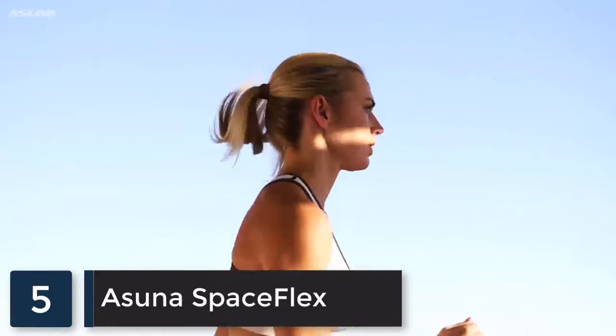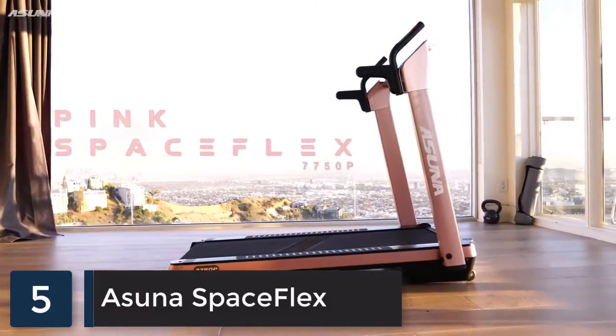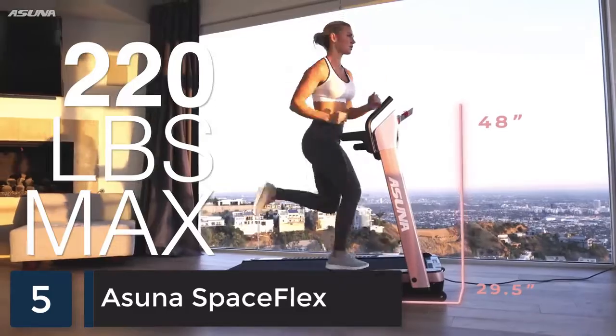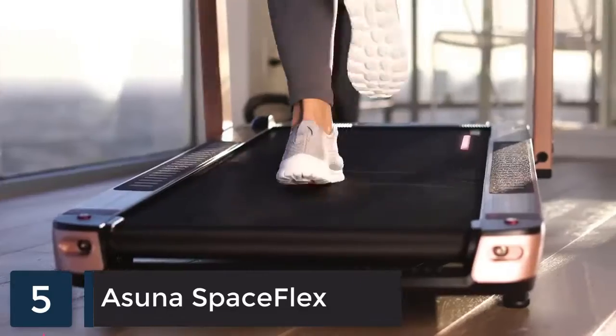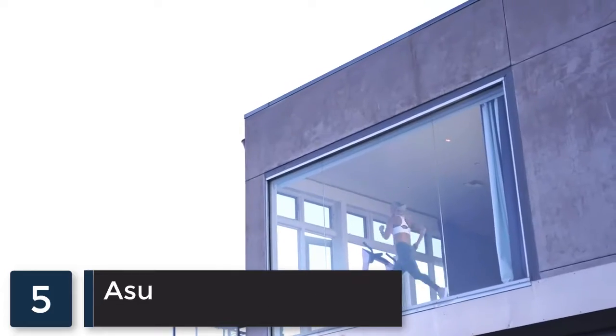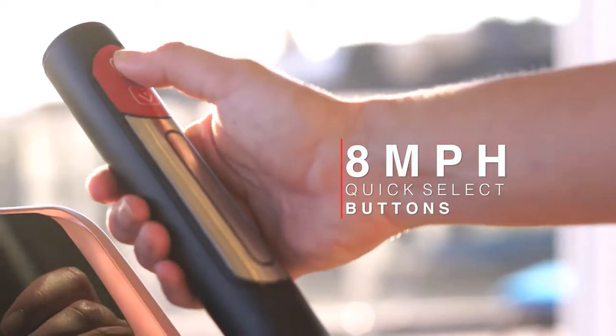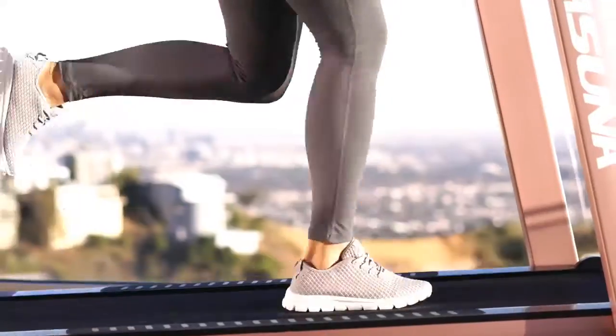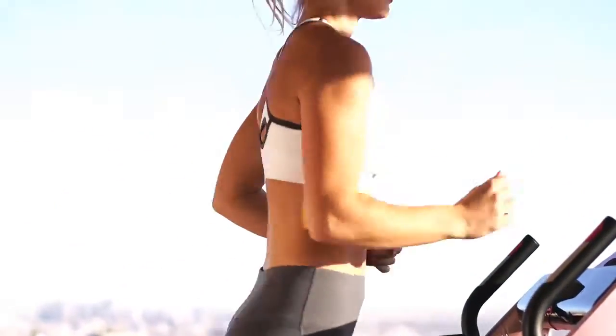Luxury meets performance with the Pink Asuna SpaceFlex motorized folding treadmill, supporting up to 220 pounds. The roomy treadmill deck is equipped with shock absorption technology that reduces the impact on your joints. Test your limits by dashing up to 8 miles per hour with the quick select buttons on the low-profile treadmill, which engages your thighs, hamstrings, glutes, and calves.